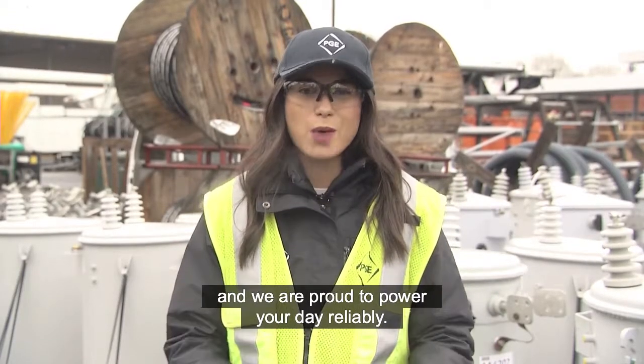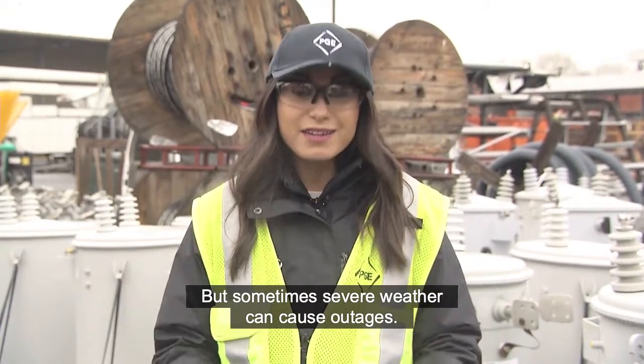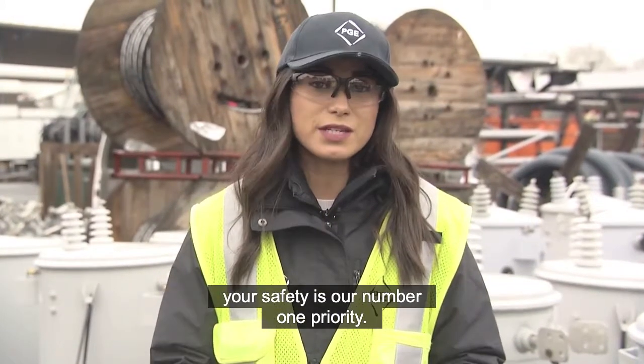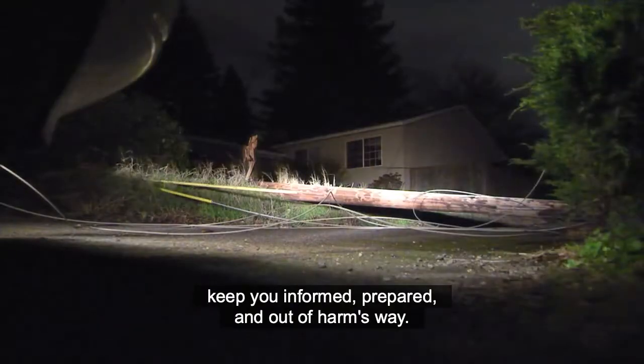I'm Brittany with Portland General Electric and we are proud to power your day reliably, but sometimes severe weather can cause outages. If you do experience an outage, your safety is our number one priority. That's why we've developed a three-step plan to keep you informed, prepared, and out of harm's way.